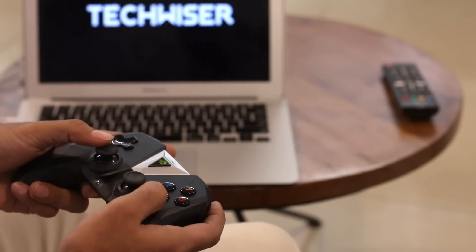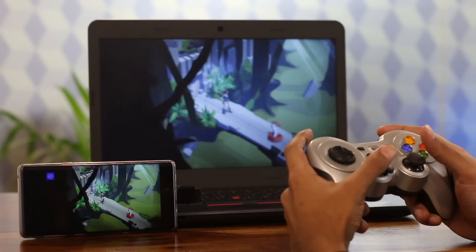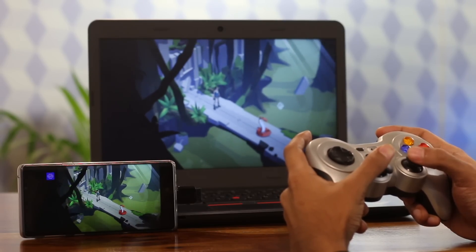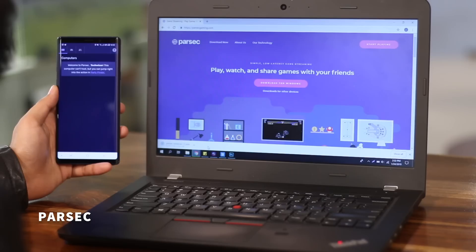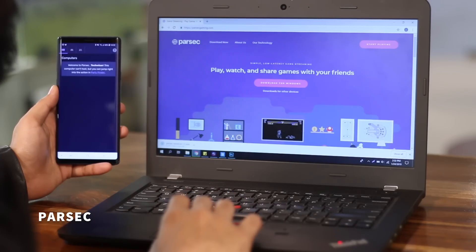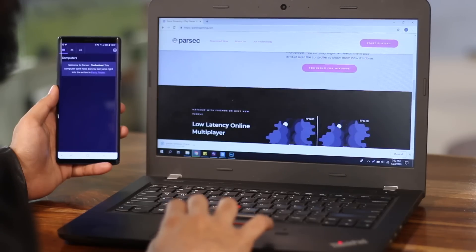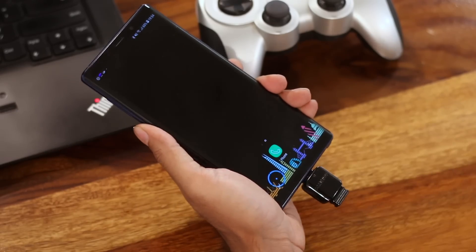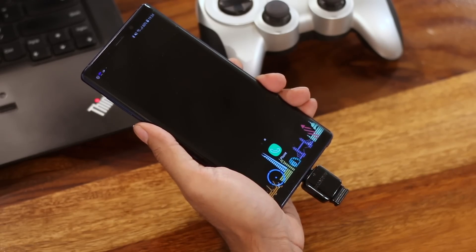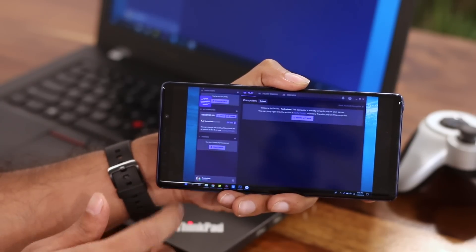The best find for this new year is Parsec. I've been using GeForce Now to stream PC games on my NVIDIA Shield TV. Imagine how cool it would be if you could stream your PC games on your Android — that's where Parsec comes in. It lets you stream your PC games on any compatible Android device. Just download the Parsec server on your computer and the app on your Android, hook up a Bluetooth controller, and you're good to go. There is a bit of lag, but less graphics-intensive games like Lara Croft Go work fine.